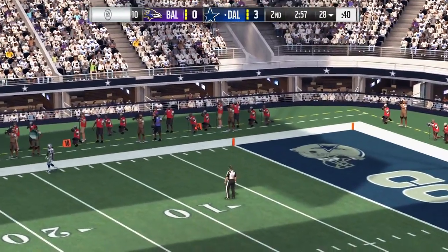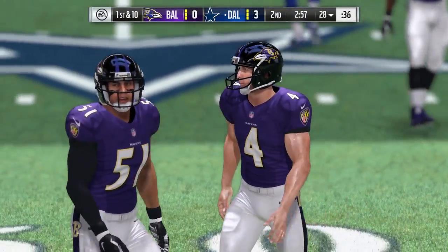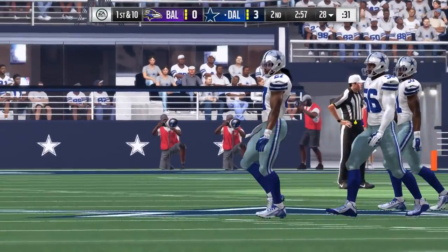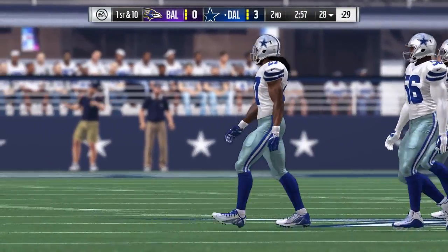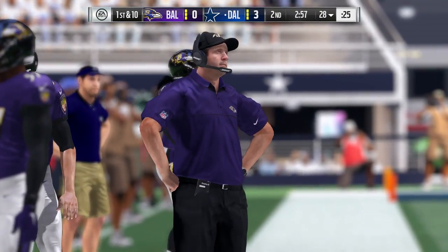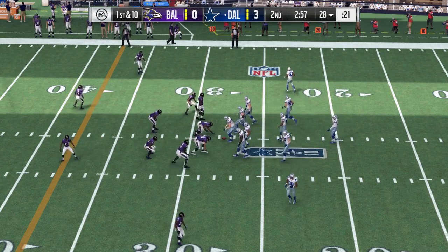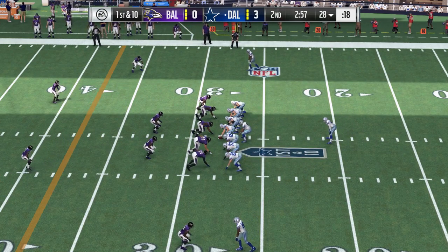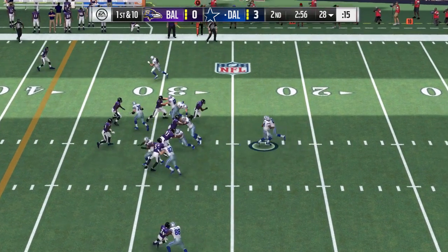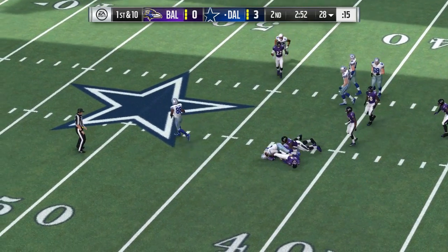The Cowboys offense heads back onto the field. They were fortunate to get points on the board last time — they had to hit a really long field goal to do so. The kickers in today's game are so good and skilled and hit from distances that we almost start to take them for granted. That's a long field goal that got them three points. Now we'll see if the offense can put six on the board here.